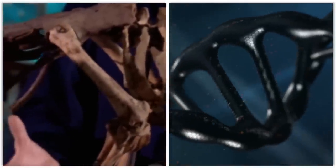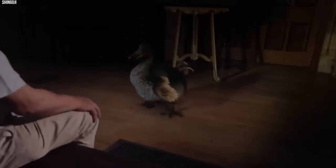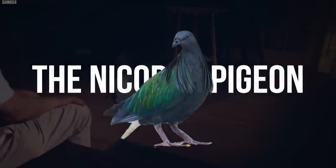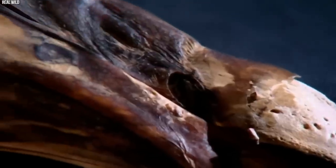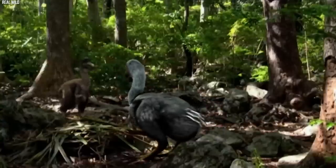With advancements in DNA sequencing and genome editing technologies, researchers are working on reconstructing the dodo's genome by comparing it to its closest living relative, the Nicobar pigeon. The potential revival of the dodo raises important questions about the feasibility of reintroducing the species to its native habitat, which has drastically changed since the bird's extinction. The project has prompted discussions about the role of de-extinction in conservation and the responsibility of humanity to restore species driven to extinction by our actions.